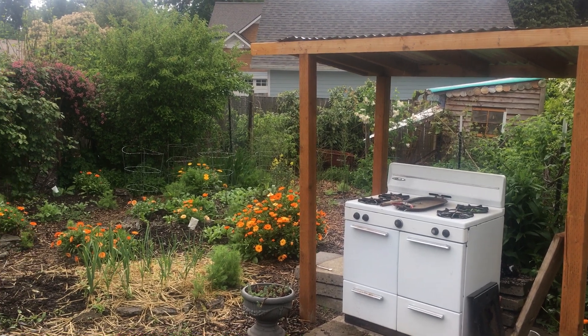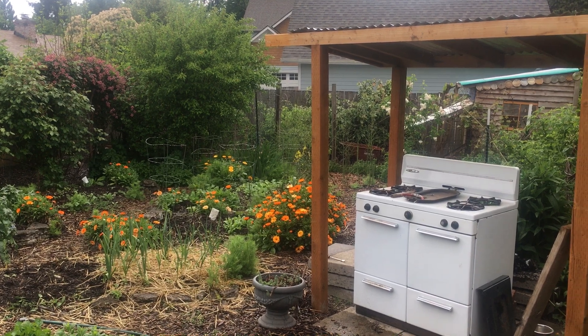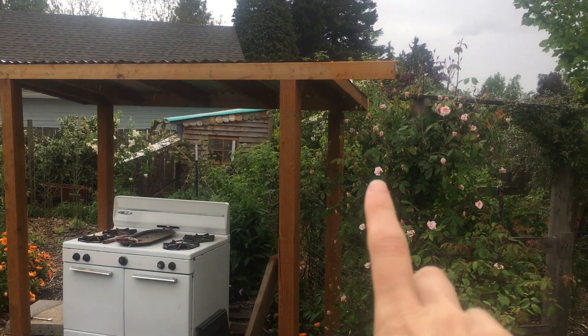I also have a little wisteria cutting right here that will be going up and over. Wisteria is so aggressive I don't want to put it anywhere near the house, but it's so beautiful I want to have some in my yard, so I'm putting it there. You can see the chicken coop in the background.